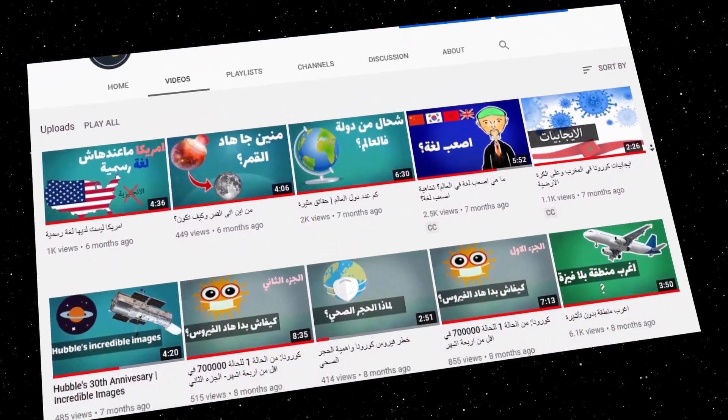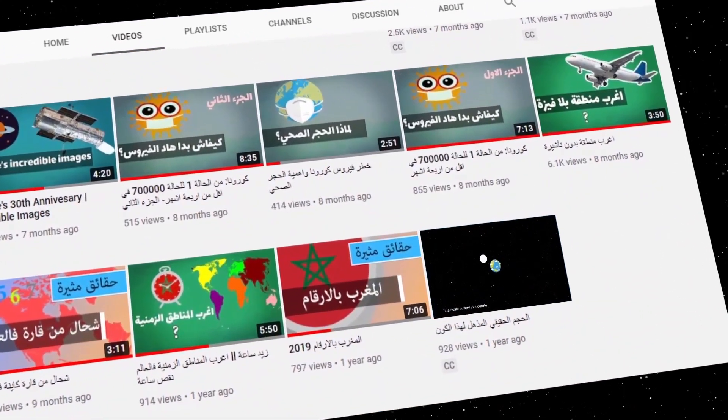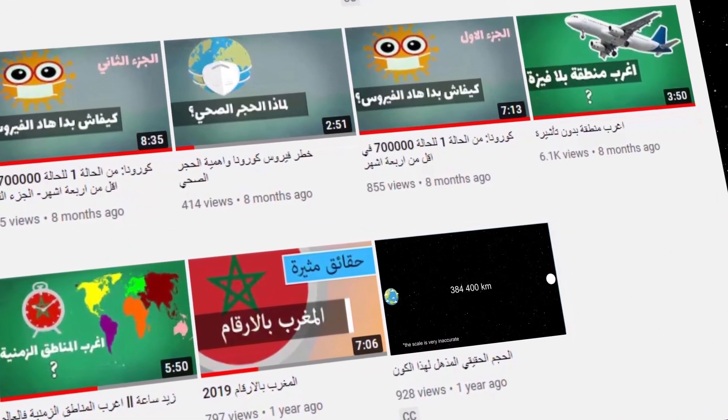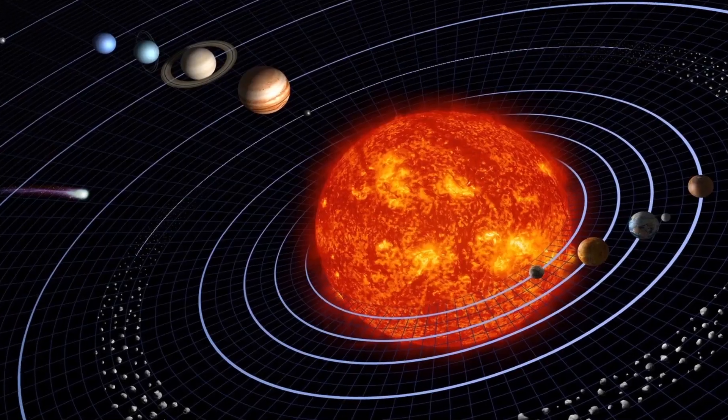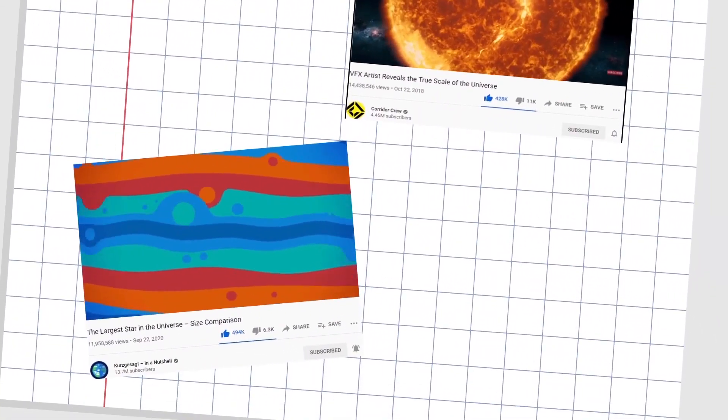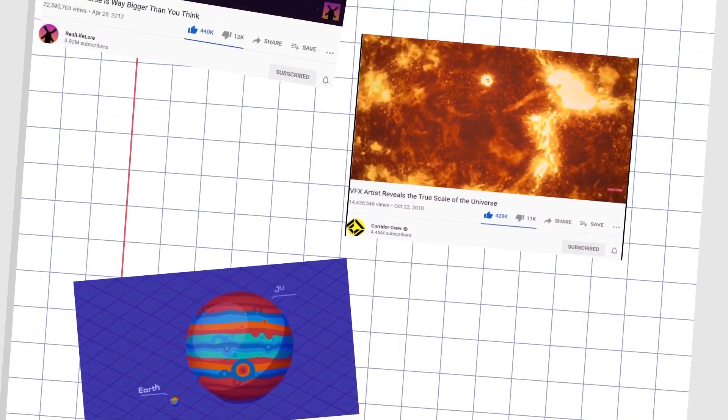About a year and a half ago, I made a video about the size of the universe on a channel called Halfway Dream. Today, I'm going to talk about a similar topic but this time concerning our solar system, as I have always been fascinated with this subject.